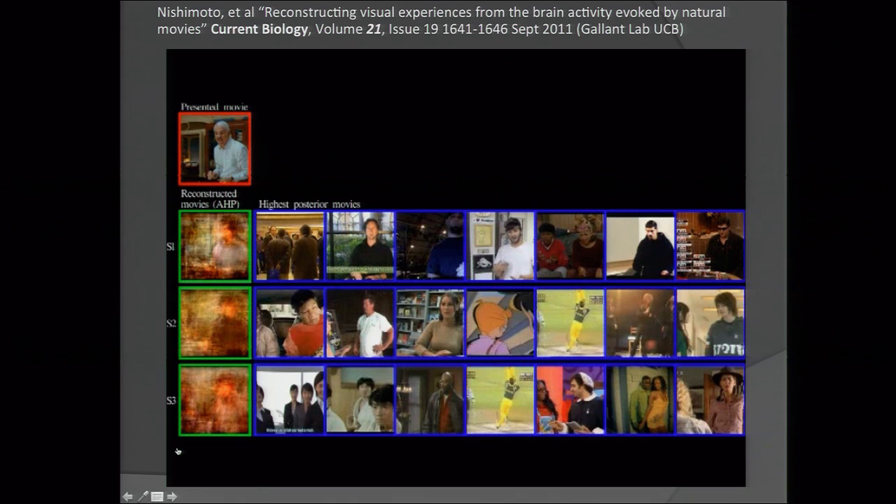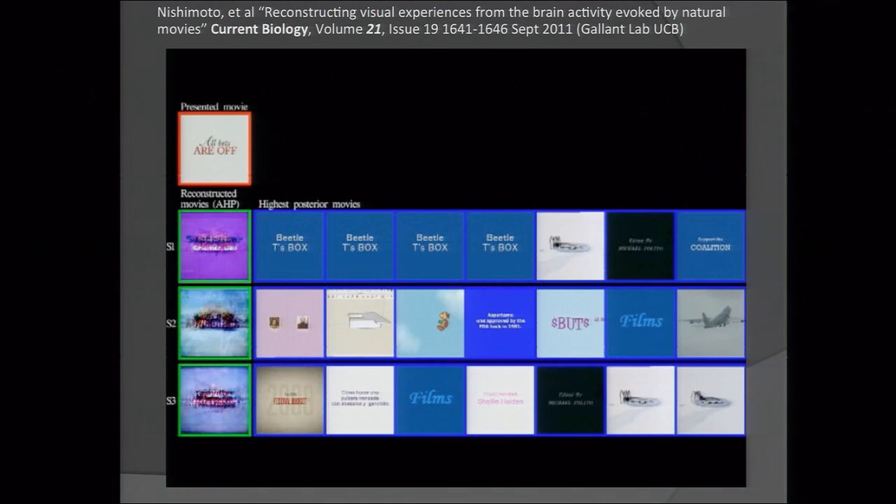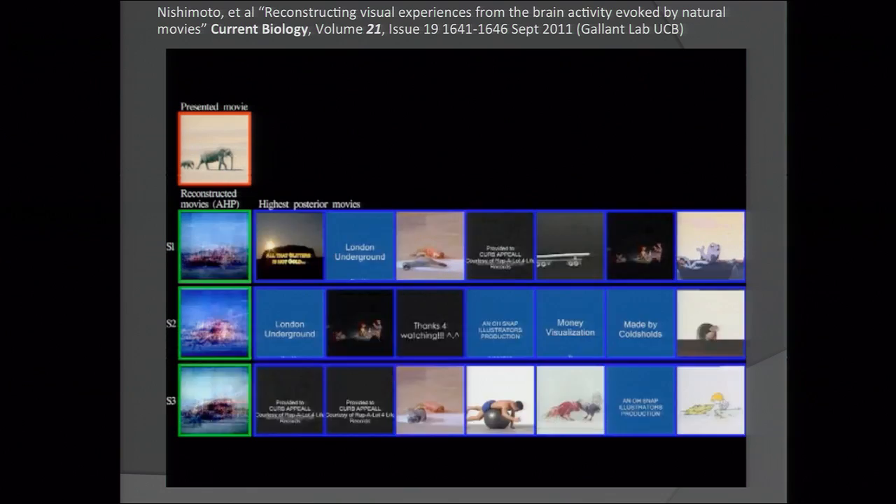There's more recent data — from six months ago, Nishimoto and Gallant's lab at Berkeley. Subjects were shown hundreds of hours of YouTube videos, and an fMRI map was made of what areas of their mind lit up for different image sequences. After this dictionary of each subject's mind was built, a new video was shown and an fMRI recording was made. For each subject, the seven nearest matches from the YouTube data store that lit up those fMRI areas were found, and an amalgamation of those images was compared to the image sequence being shown. It's really similar.